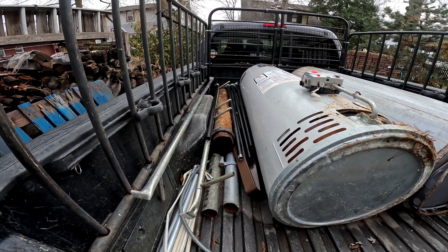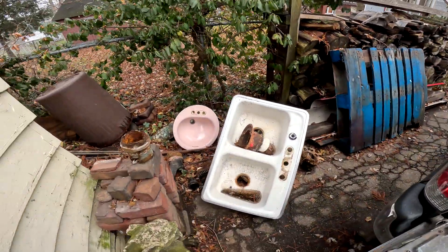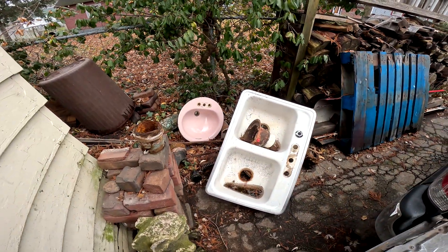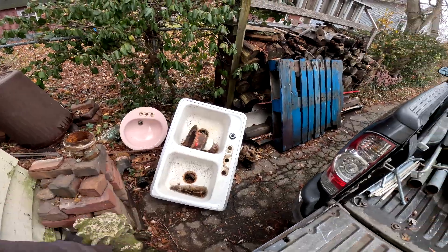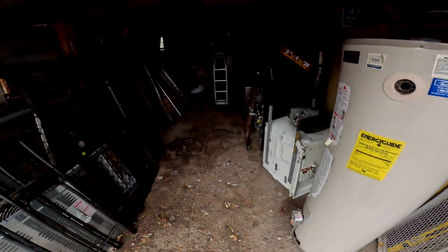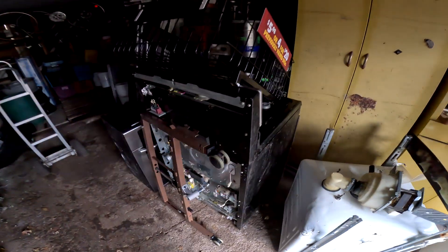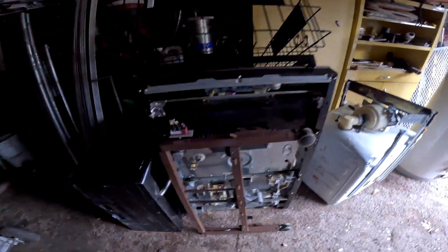Cast iron is paying the same as shred right now, so we're not going to separate it. We do have some heavy cast iron stuff here we're just going to hold on to in case. I'm going to throw another water heater up on top, and I got an all-steel dishwasher — we'll throw that in. Probably not this oven; that's kind of heavy to get up on top of all that.